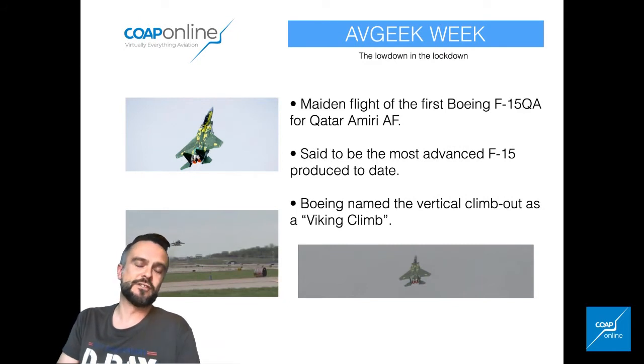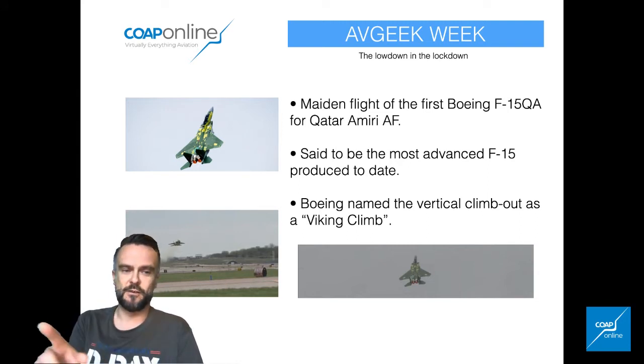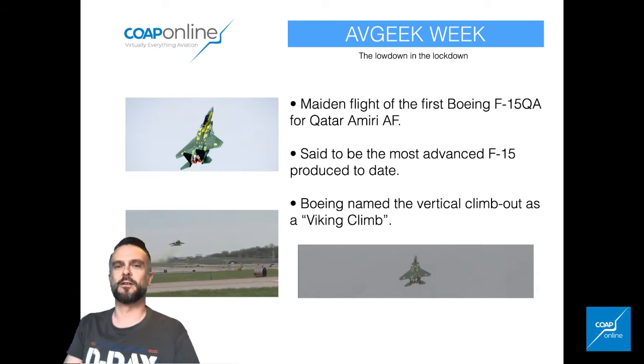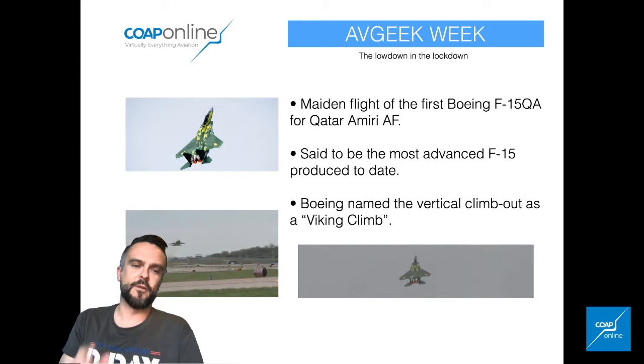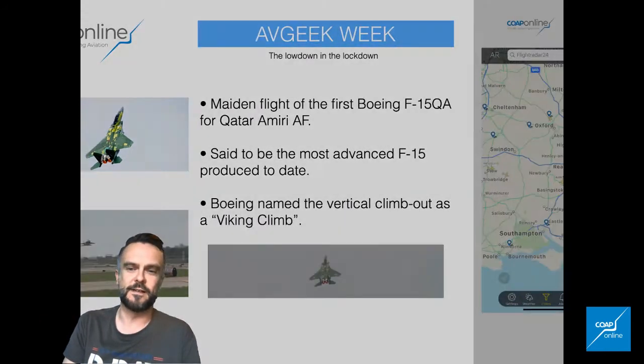Elsewhere, Boeing — on the more official industry news — the maiden flight of the first Boeing F-15 QA for Qatar. This jet is said to be the most advanced F-15 ever built, which is quite something. Interestingly, in the YouTube stills there, I've got the aircraft called 'The Doom Climb,' which Boeing named 'Viking Climb,' which is a new one to me certainly. This is from the Boeing Twitter feed, and I want you to get into following new people and seeing what they're doing.